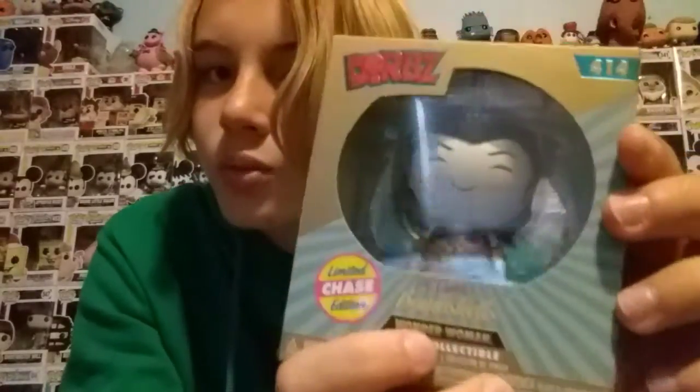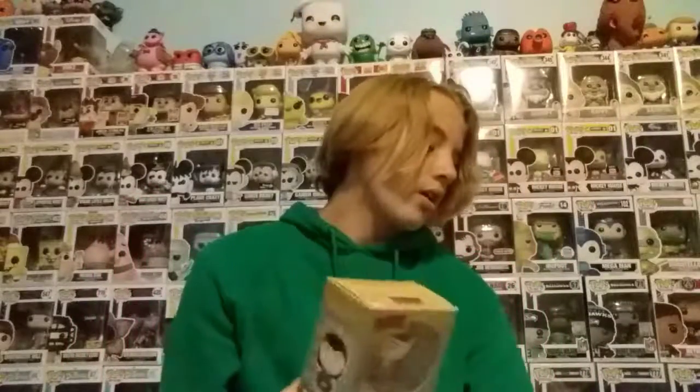Now that Captain Marvel I showed you has a yellow sticker. For Dorbs, the chase stickers are pink and yellow — Limited Chase Edition. Here's the regular version; it's all in color. This one is like faded, all dark. I found the Hulk Pez at Walmart, the Captain Marvel at GameStop, and this one at Toys R Us right before it closed. So that was really cool.